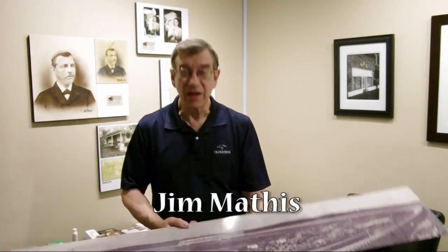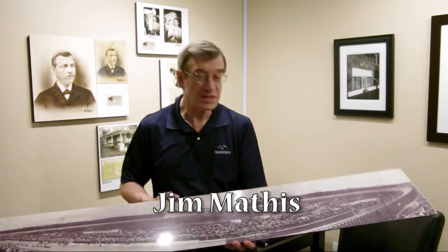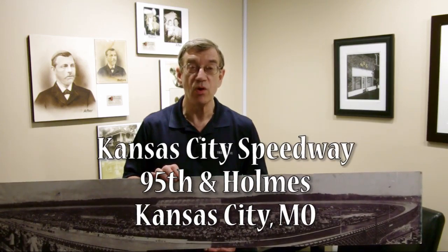My name is Jim Mathis and I love old photographs. Here's one a client brought to me this week. This is a 60-inch long, 10-inch high panoramic of the Kansas City Speedway. Kansas City Speedway was built in the 1920s. It was a mile and a quarter banked oval made entirely of wood, consisting of about a million square feet of two-by-fours bolted together.